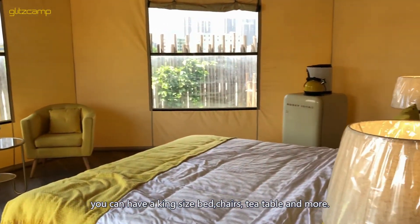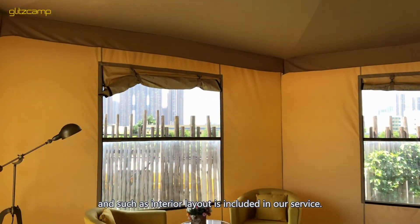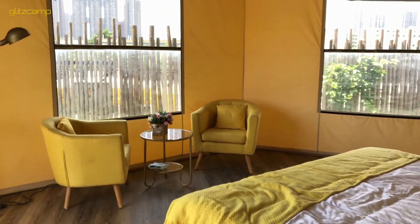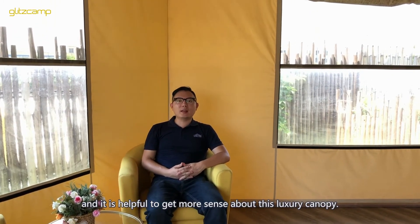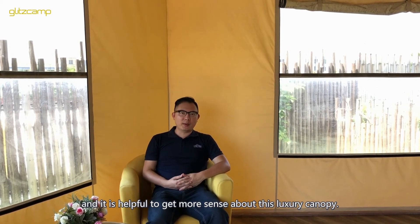You can add chairs, tea tables, and more. Such an interior layout is included in our service. We have full assembly videos on YouTube, which are helpful to get a better sense of this luxury canopy.